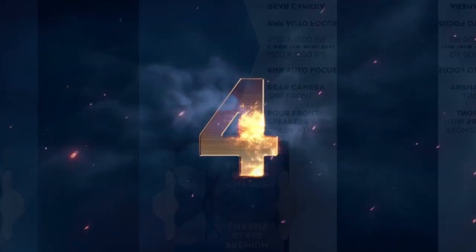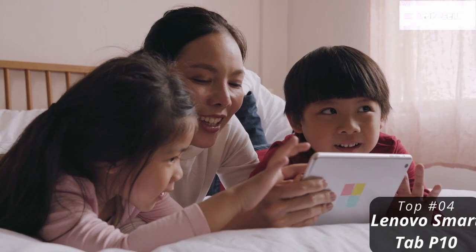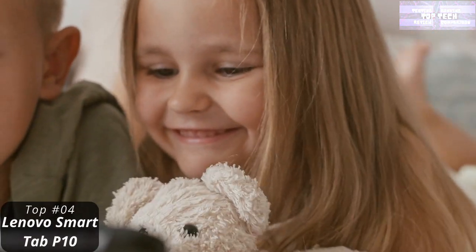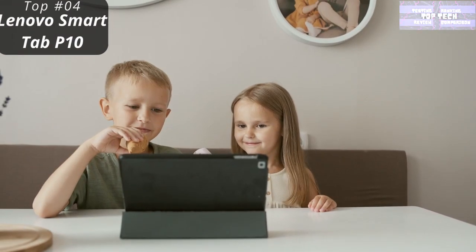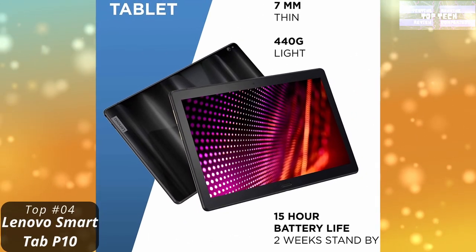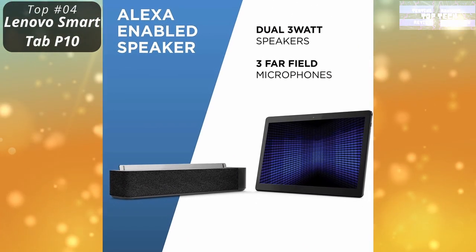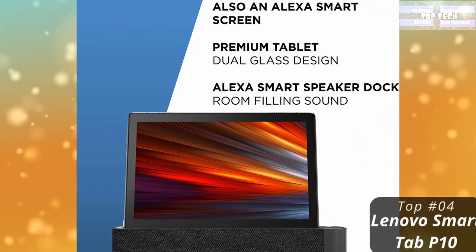Top 4: The Lenovo Tab P10. This is a great tablet with a great screen, sensibly quick performance, and a sharp price. Anyone searching for a big-screen tablet for streaming TV, movies, or browsing the web need look no further. The Lenovo Smart Tab P10 is a 10.1-inch Android tablet that can also become a smart screen. It features Alexa integration — when docked, it transforms into an Alexa-enabled smart screen to control compatible smart devices like lights, thermostats, and doorbells, play music, and answer questions. It supports dual-band Wi-Fi, Bluetooth 4.2, and has an elegant design.